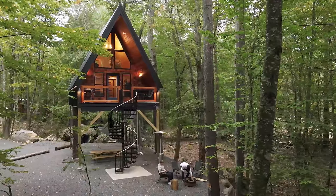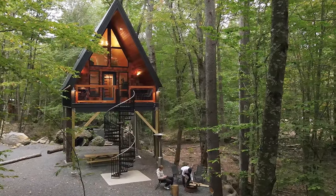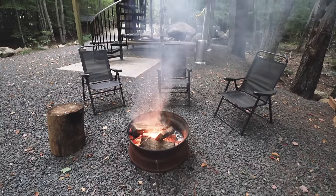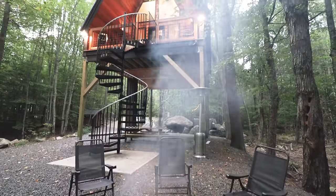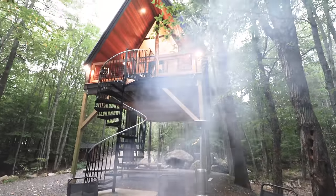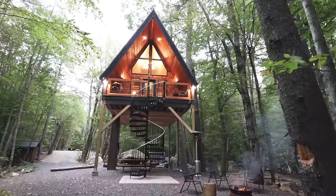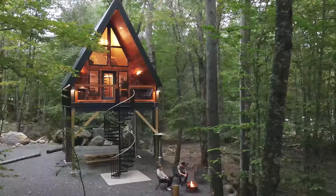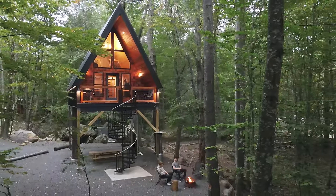I have all the exterior lights now turned on, and I'm making up a fire with one of my buddies from college. We've got the fire going — there are three chairs around this fire pit. This tree house can sleep up to four guests. It feels very ultra modern, very futuristic. I just love everything when it is all lit up, and there is just no one around us — complete and utter privacy.